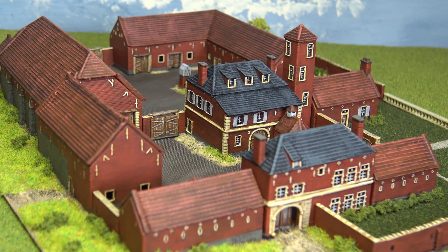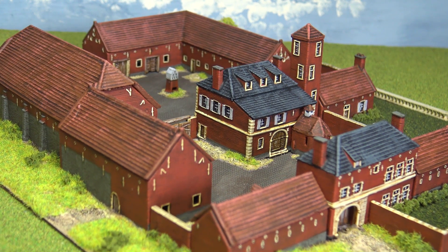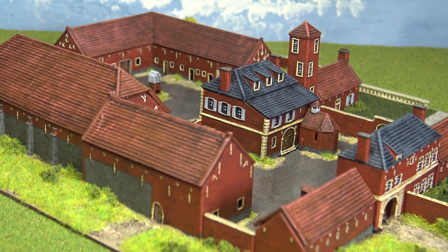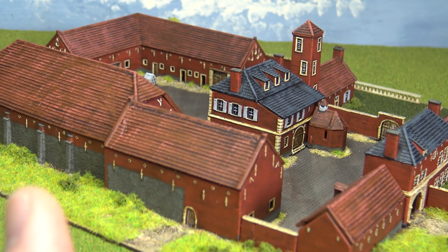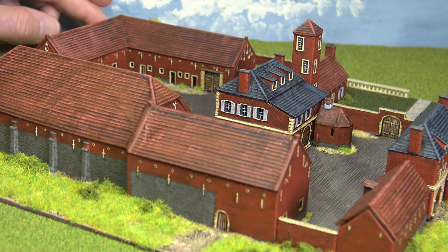Hello everyone. This is the other project that I was working on that I didn't include in my latest wargaming update. It's a 6mm model of Hougoumont, and the buildings themselves — all the structures, the walls and the buildings and so on — I printed on my 3D printer using the STL files from Najewitz ModelBow.